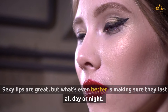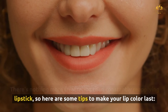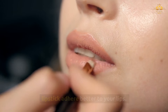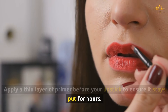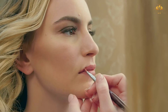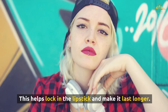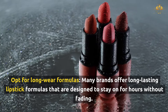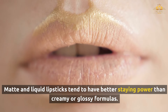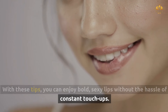Sexy lips are great, but making sure they last all day or night is even better. Start with a lip primer — it creates a smooth base and helps lipstick adhere better, so apply a thin layer before your lipstick. After applying, blot your lips gently with a tissue, then dust a thin layer of translucent powder over your lips to set the color and lock it in. Opt for long-wear formulas: many brands offer lipsticks designed to stay on for hours, and matte and liquid lipsticks tend to have better staying power than creamy or glossy formulas.